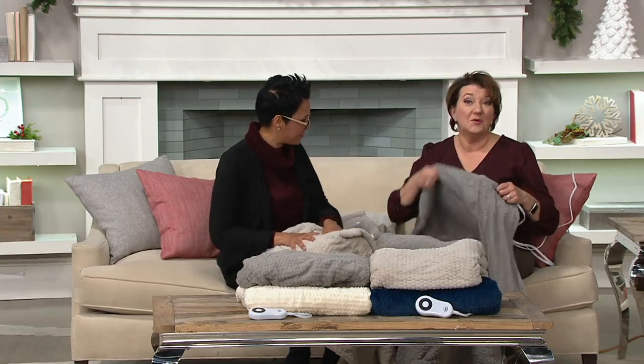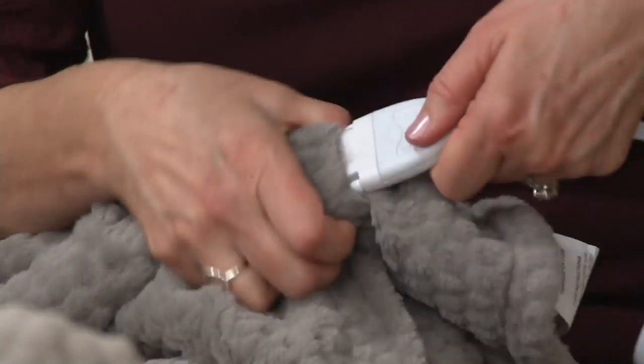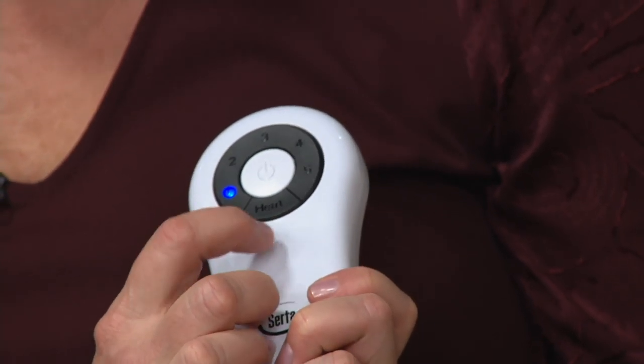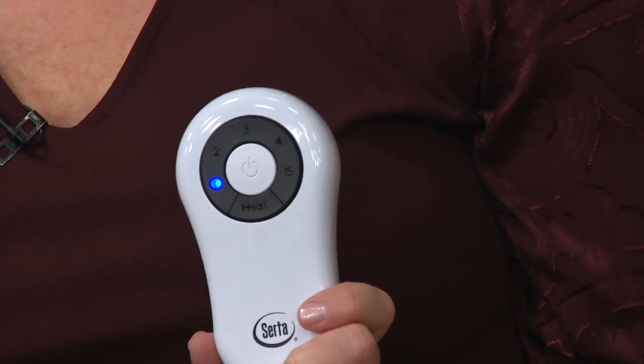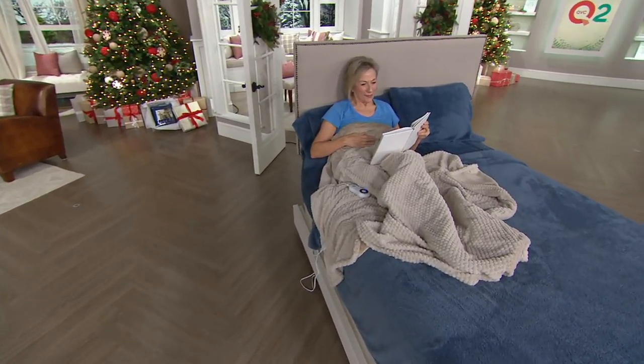You just take the controller off — don't put that part in the wash. When you get it home, match up the slides and slide them together. Plug it in, and on the controller you have an on/off button in the middle and one button to adjust the heat. The blue dial moves through the five settings; if you go too far, push it again and it starts over. If the lights are off watching TV, that light shows you where you are on the dial. Super simple.